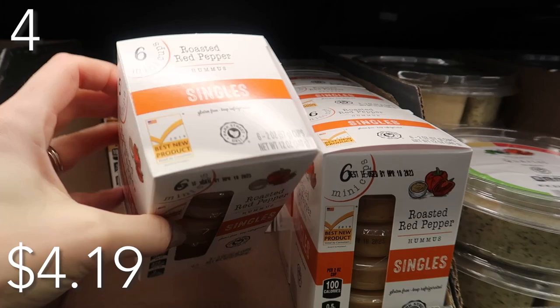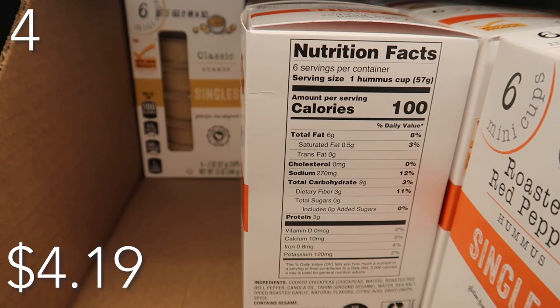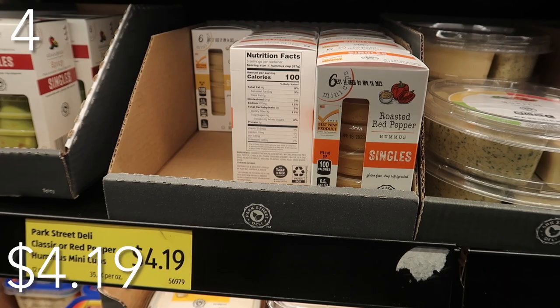In our number four spot, sticking with health — I love all things hummus, but oftentimes I don't use the entire hummus container because I'm really the only one who eats it in my house. So I like these individual six-count packages priced at just $4.19. You can get the classic hummus or your red pepper hummus — that one's my favorite. I love pairing it with some pita chips, carrots, and celery.